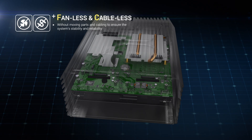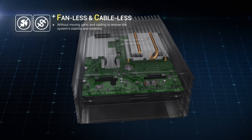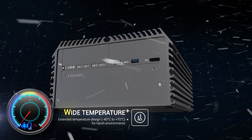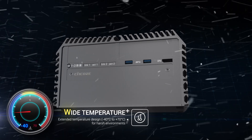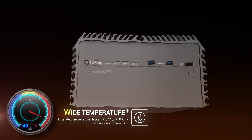Without moving parts and cabling, all of our products are fanless and cable-less. They are designed to ensure the stability and reliability of the system. For operating under harsh environments, our systems are designed to survive in an extreme temperature range without performance compensation.